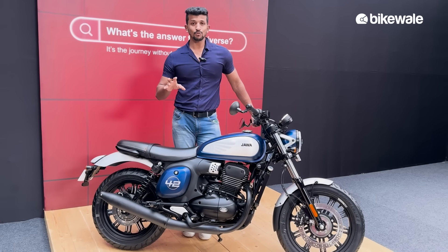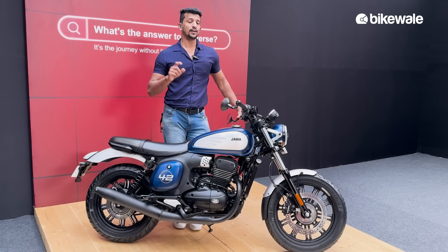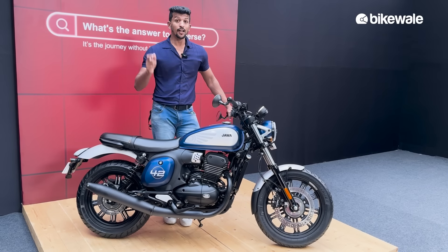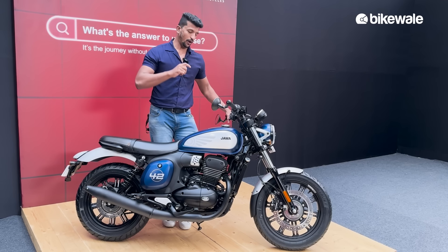In terms of competition, this motorcycle will go in direct competition with the Royal Enfield Classic 350 — the new one which was launched just a few days ago, not the old one.